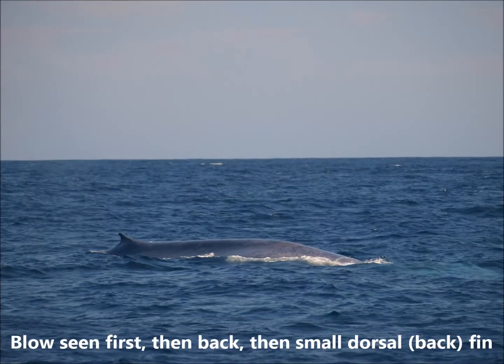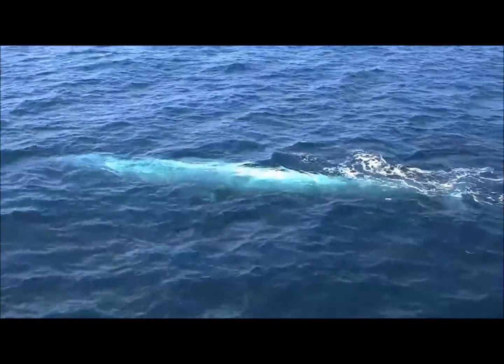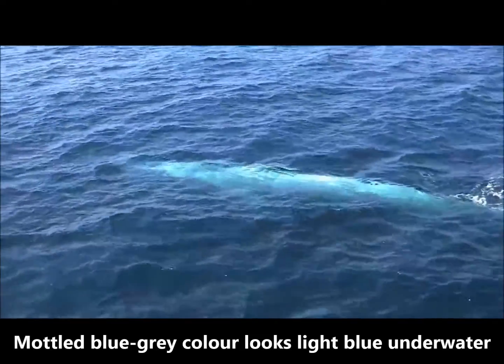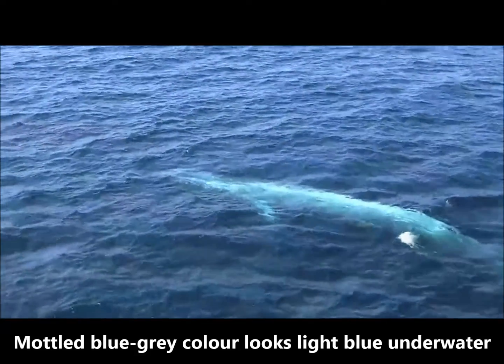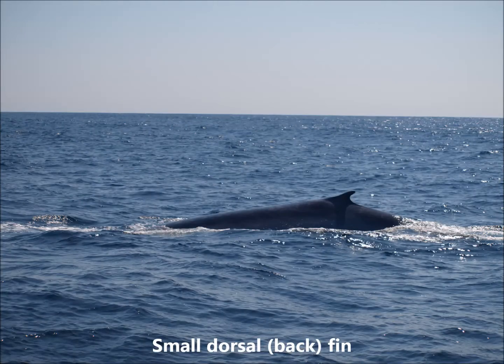When blue whales come to the surface, we see their blow first, then their back, and then their small dorsal fin. Blue whales can be easily distinguished from other large whales by their mottled blue-gray color. This lighter color can appear light blue underwater. These whales also have a small dorsal fin located far down their back.